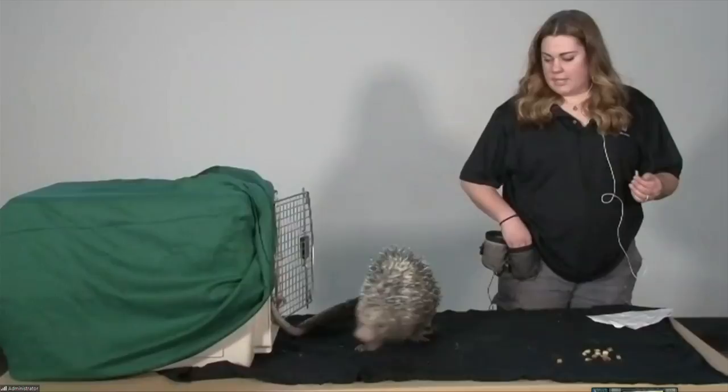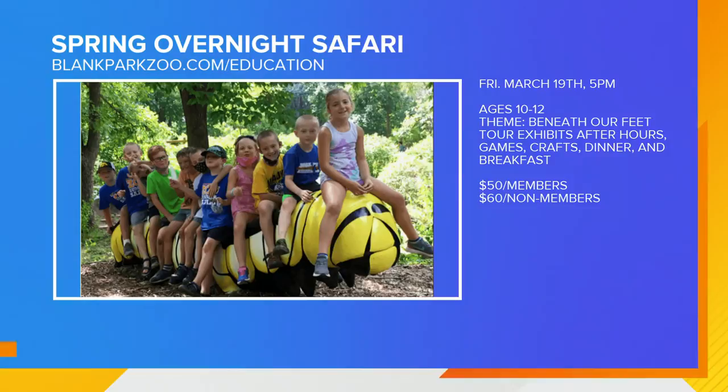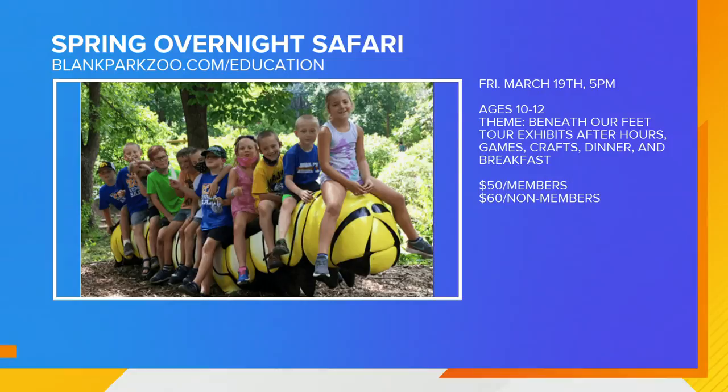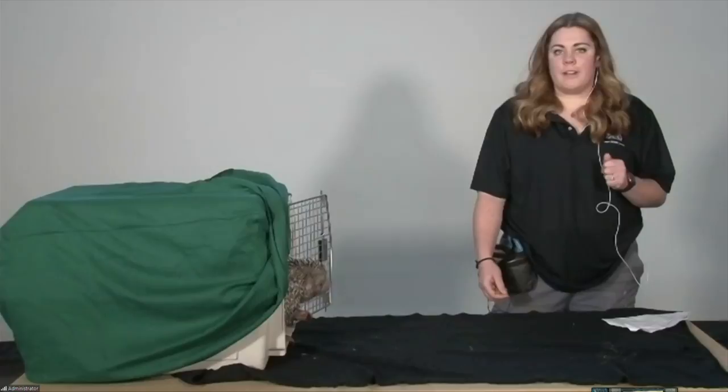I want to find out about something else that is going on too. We want to talk about the spring overnight safari happening right in the middle of March. We are doing our safari camp this year, and we're offering an overnight on March 19th. That's going to be for kiddos 10 to 12 years old only. Pre-registration is required. There's different pricing on the website for members versus non-members. They'll have dinner and breakfast, get to meet some animals, a whole bunch of fun different things. They're going to be able to hear all the nice sounds at the zoo in the middle of the night, which is kind of fun.